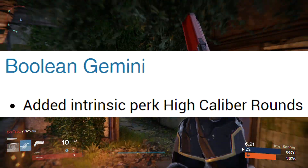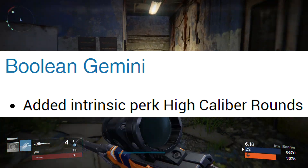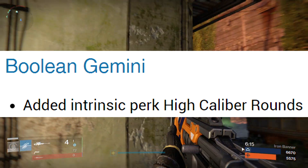We have another small buff to exotic scout rifle Boolean Gemini. This super versatile weapon receives another tool in its kit with the added intrinsic perk High Caliber Rounds.